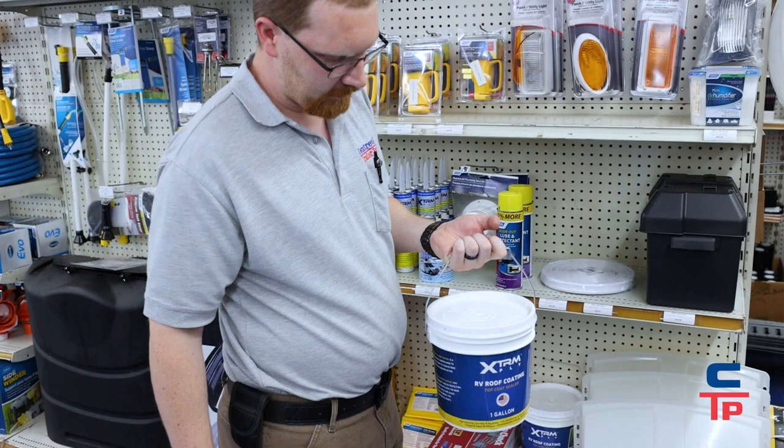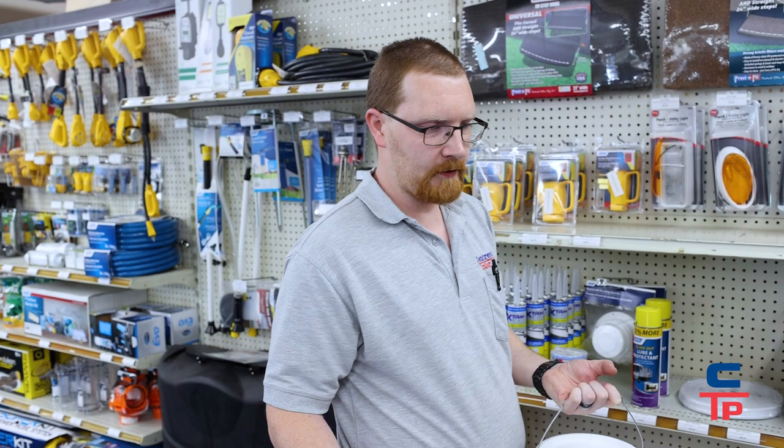We just started carrying these buckets of roof sealant, for galvanized roofing or similar surfaces. Once every couple of years, you get up there, take a 3/8 heavy nap paint roller, and roll the stuff on. It helps keep everything watertight.